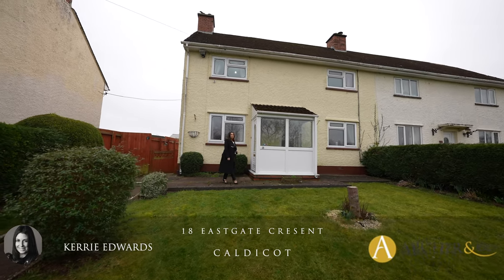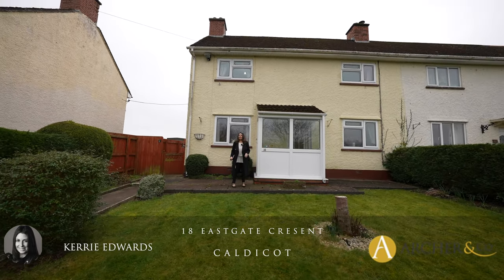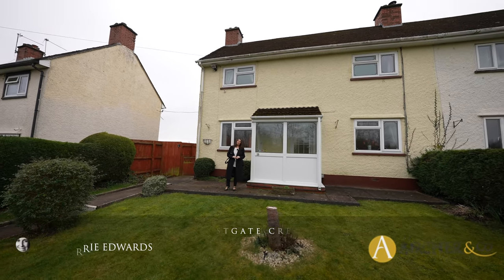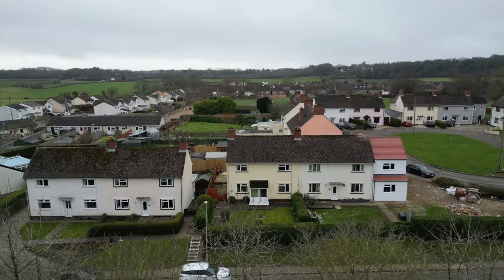This spacious four-bedroom semi-detached property offers flexible accommodation and is located within the beautiful village of Coent. I'm Kerry Edwards from Archer & Co and this is 18 Eastgate Crescent.